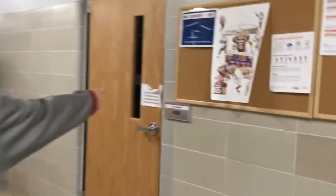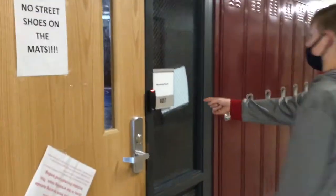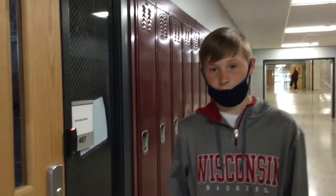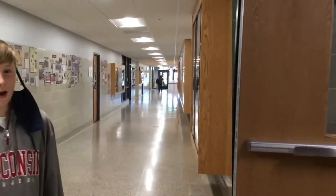Then, if you come down here, on the right is the trainer's room. You can come to him to get help if you need any help with injuries. Then right here is the wrestling room — it's where wrestlers go. And right here is the women's locker room and the gym entrance we came in.